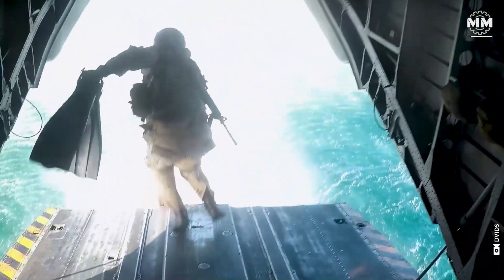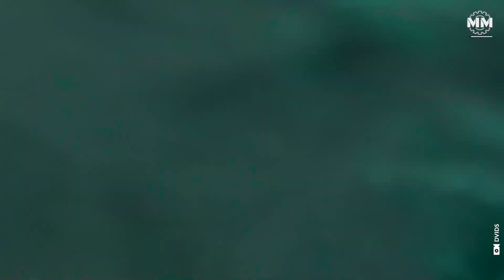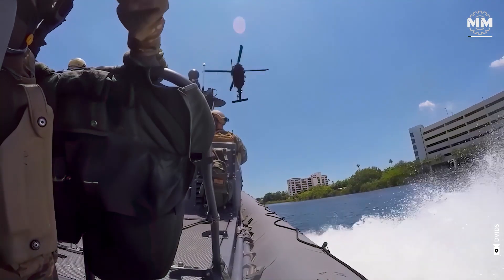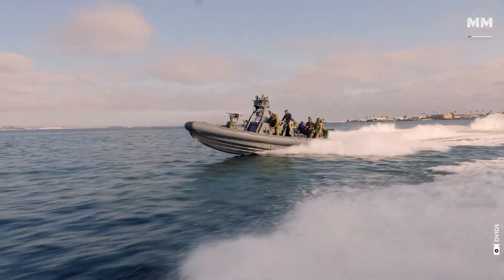Let's dive into the heart of the vehicles that enable Special Operations Forces to dominate any environment, anywhere in the world, and explore why their missions demand only the best in battlefield mobility — on land, through the air, and across the sea.